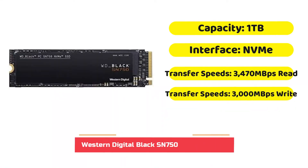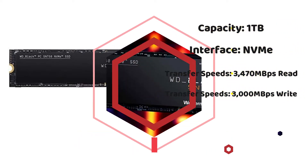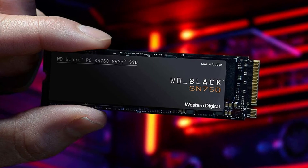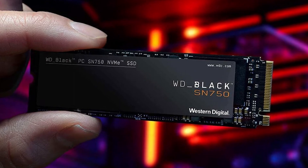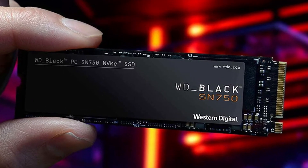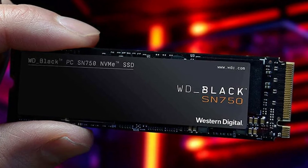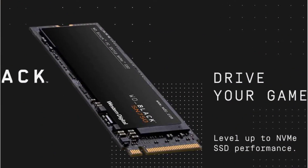If you're interested in a more modern M.2 style SSD but want something less expensive, the WD Black SN750 is a great choice. It's available with capacities ranging from 250 GB up to 2 TB, giving you the space you'll need to store your favorite games, programs, and documents. It's designed for 4K gaming or video recording, allowing users to utilize this drive for play or work.